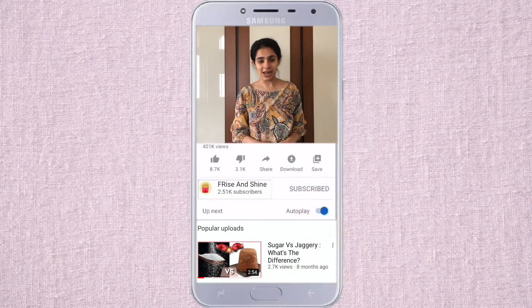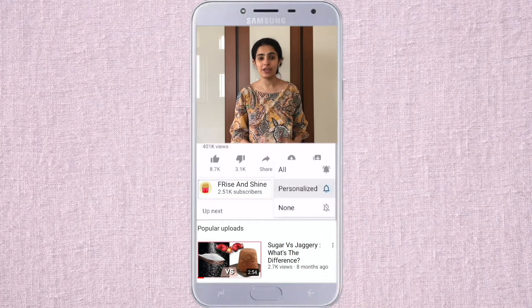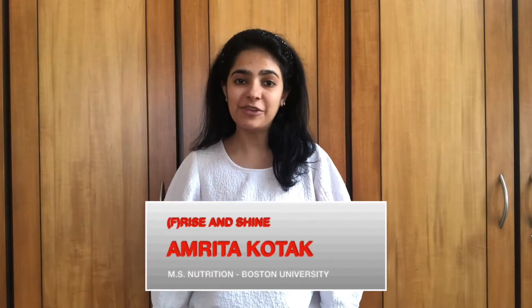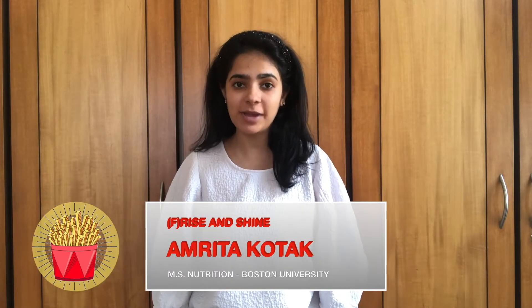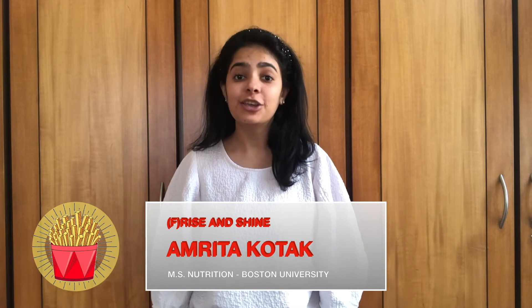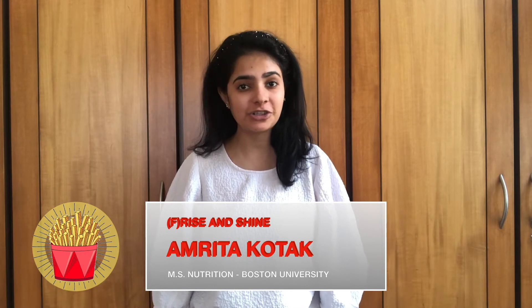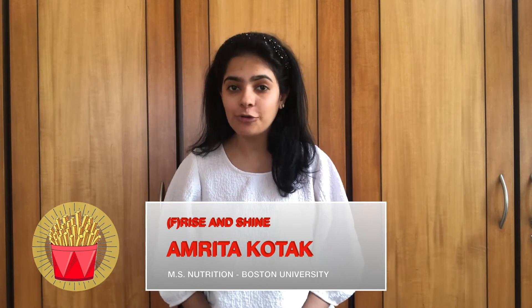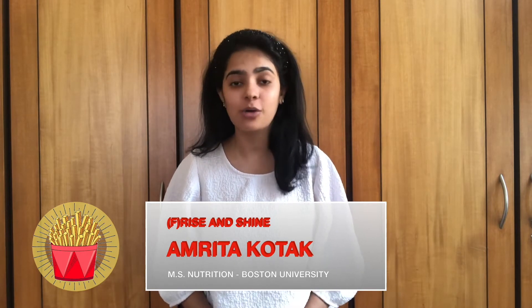Please don't forget to subscribe to my channel and click on the bell icon to get more of these no-nonsense nutrition videos. Hi everyone, I'm Amrita and welcome to my channel Rise and Shine. Here you will find evidence-based, no-nonsense, nutrition-related information. Today's video is about how to manage low blood sugar with diabetes.